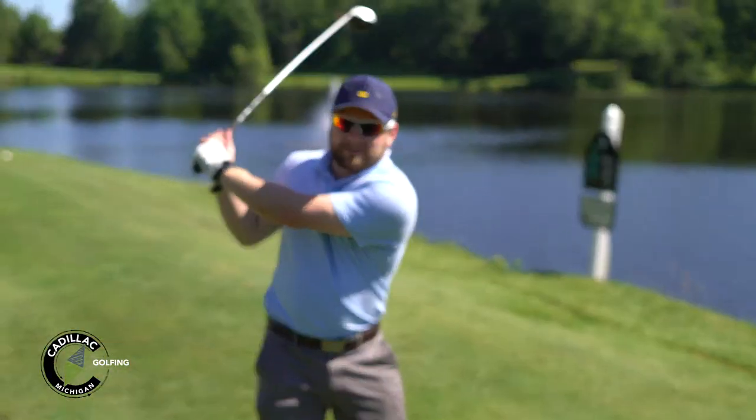All right, here we are at the 10th hole. Like Adam said, everything goes left to right, so I'm going to try to stick it up the left side, maybe hit a cut, see what happens. Good luck.